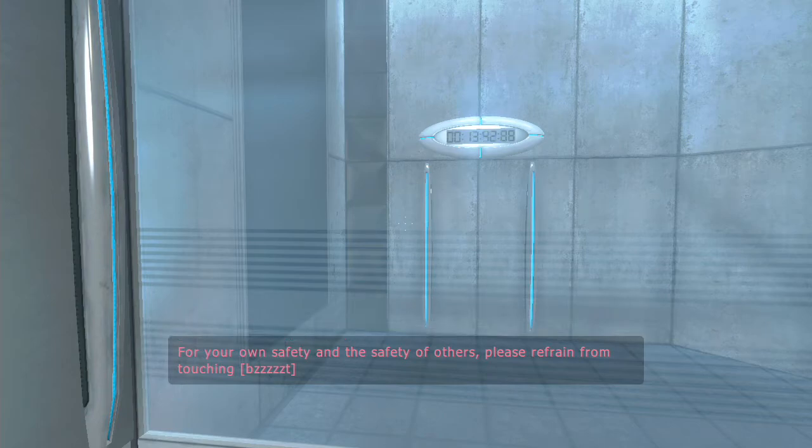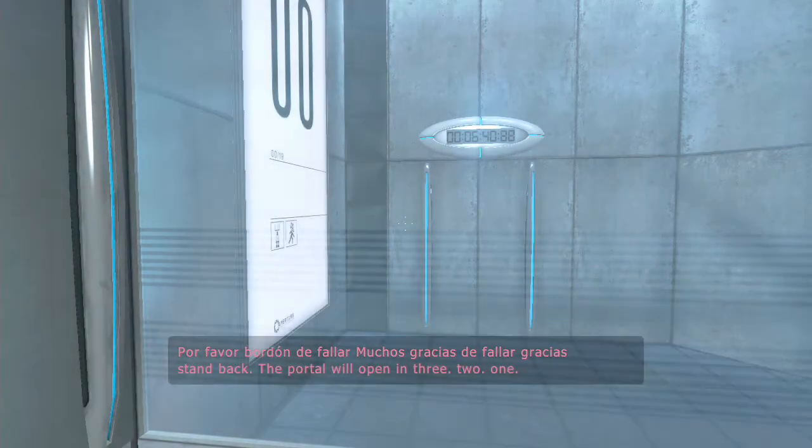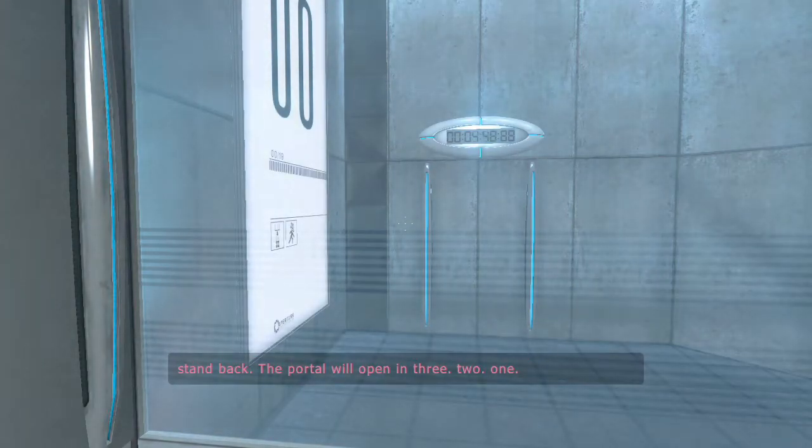For your own safety, and the safety of others, please refrain from... Come back. The portal will open in three, two, one.